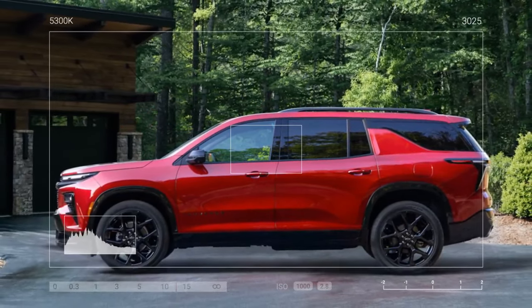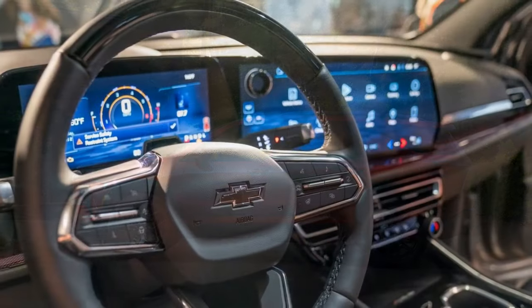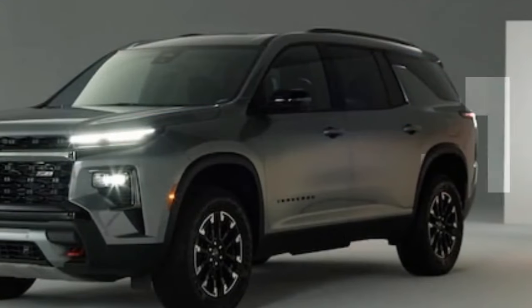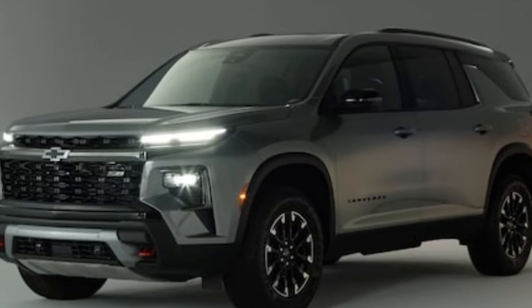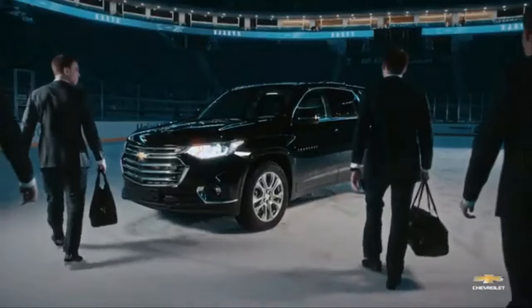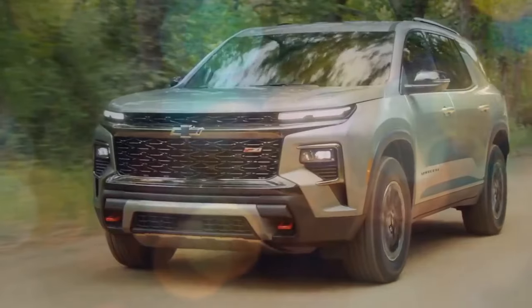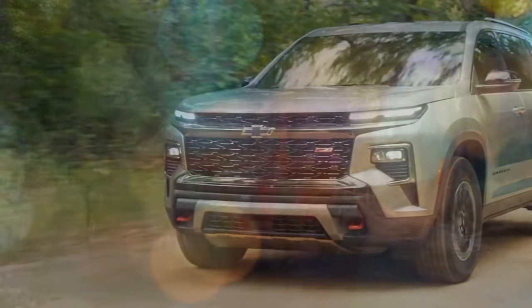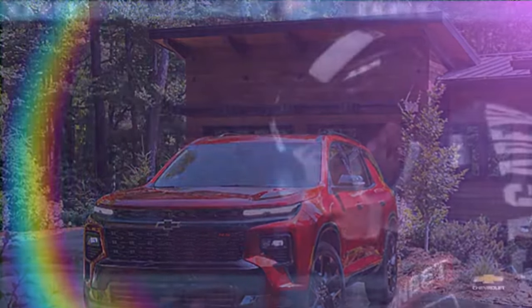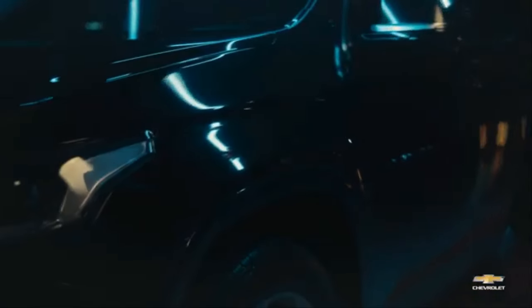The 2024 Chevrolet Traverse is a carryover model with a significant under-the-hood change: a new 2.5-liter turbocharged four-cylinder engine replacing the previous 3.6-liter V6. This shift towards fuel efficiency is a trend across the industry, but it comes with some trade-offs. On the positive side, the Traverse is one of the roomiest three-row midsize SUVs on the market, with adult-friendly legroom in the third row and cargo capacity of up to 97.6 cubic feet with seats folded. The Traverse also offers a comfortable ride and a smooth-shifting 8-speed automatic transmission.